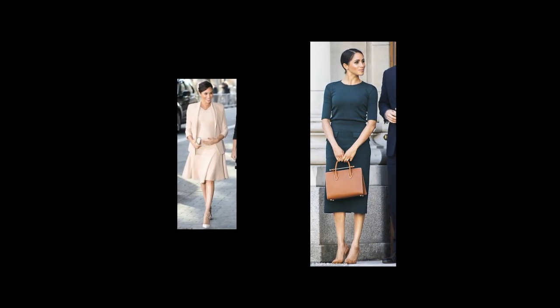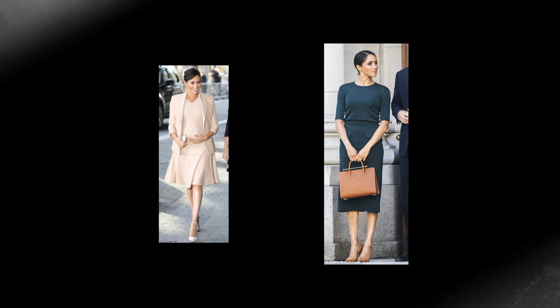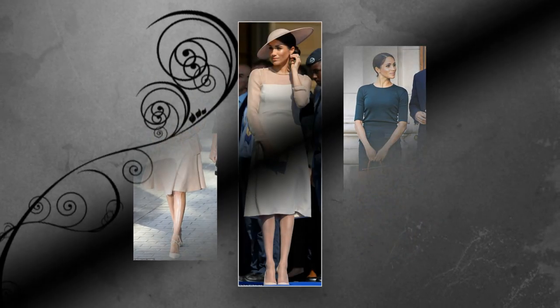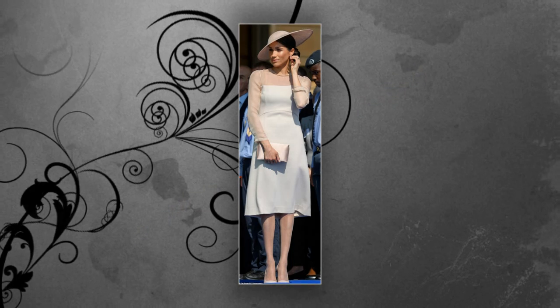And that's not the only thing that Meghan may have been using on her legs. Lisa also noted: I think she has added a liquid highlighter down the center of her leg, which adds an additional glow.